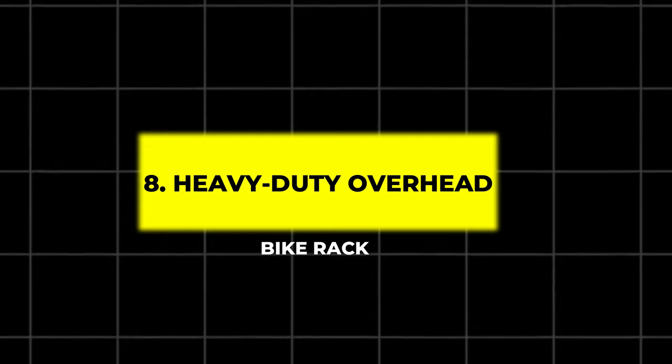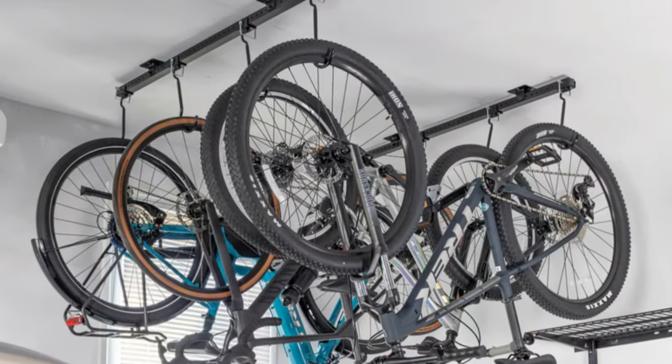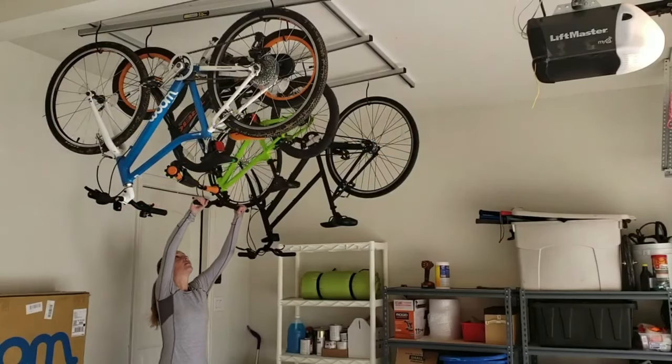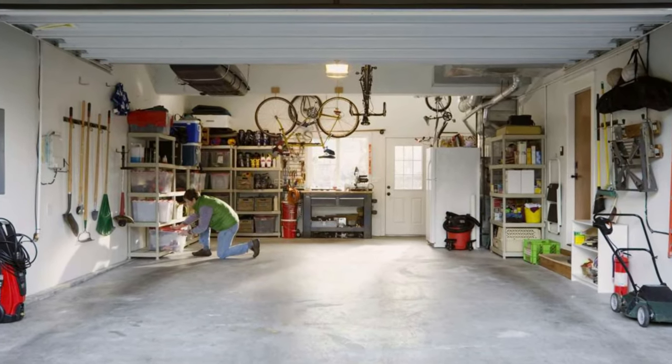8. Heavy Duty Overhead Bike Rack. Free up valuable floor space by storing your bikes overhead with this bike rack. Designed to hold multiple bikes securely, the heavy-duty steel construction ensures it can bear the weight. It's a perfect solution for garages with limited space.